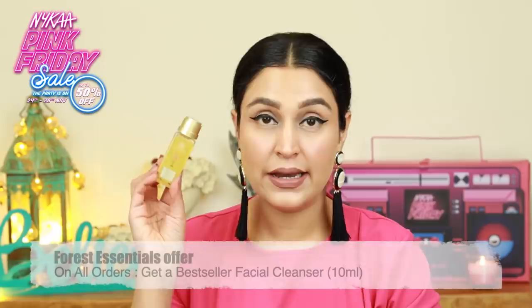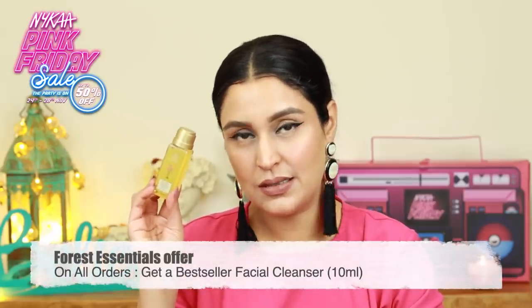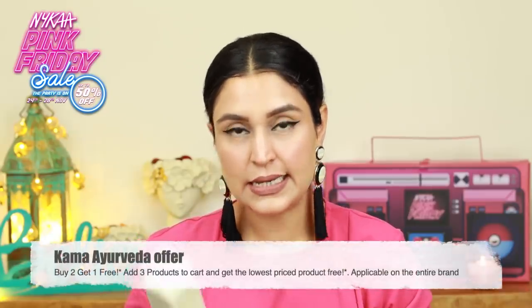Then I have the Forest Essentials Delicate Facial Cleanser — this is Kashmiri Saffron and Neem. I have used this in the past as well. Great product. Moving on from Kama Ayurveda, I have the Kumkumadi Clarifying and Brightening Cleansing Oil.